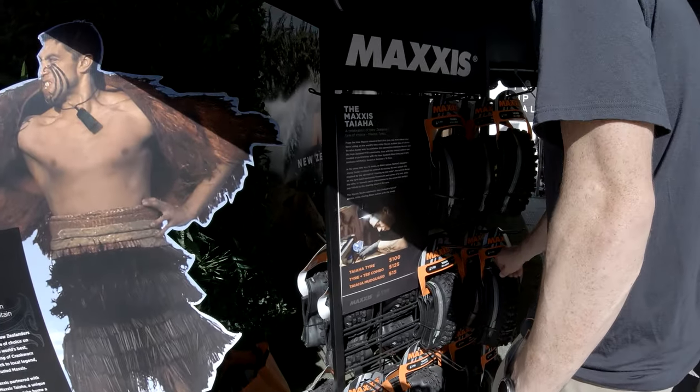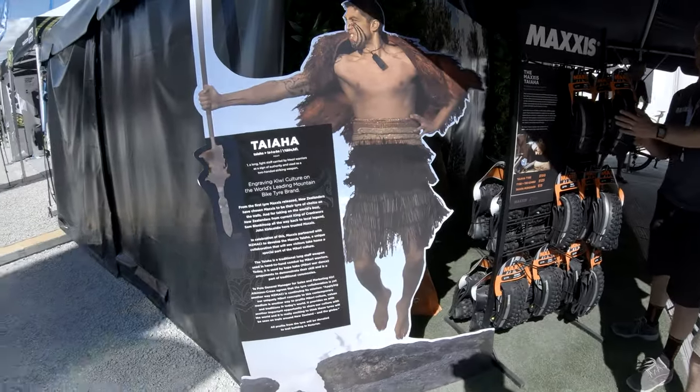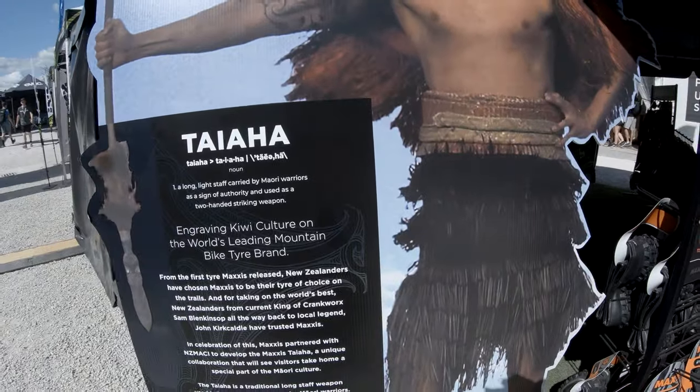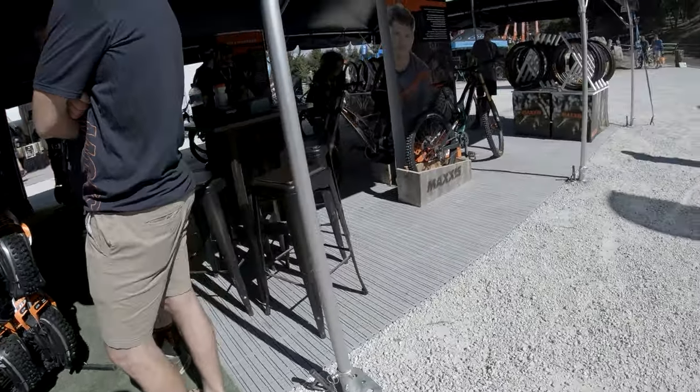This is the new limited edition tire from Maxxis called the Taihua - basically an existing tire with a rebadge and rename just for the Crankworx Rotorua release.